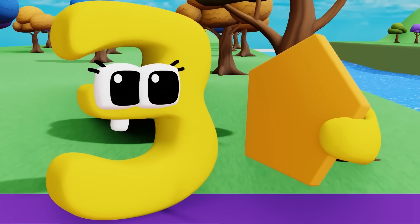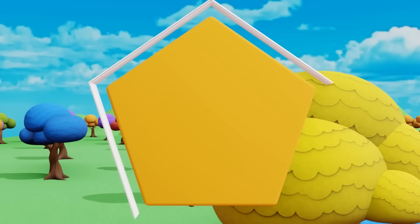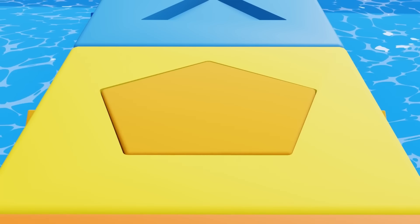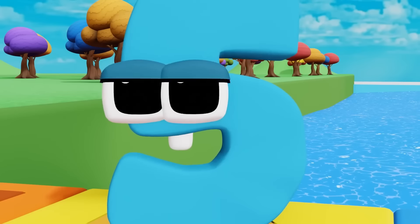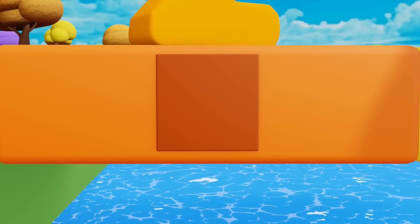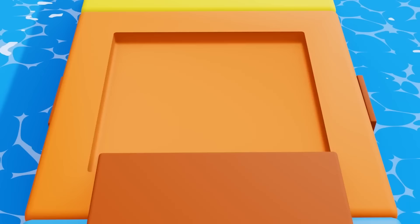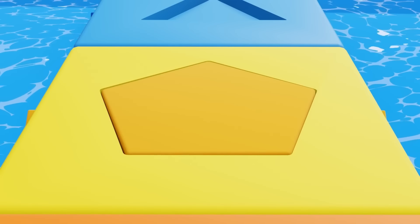Next is a pentagon, with one, two, three, four, five sides, and one, two, three, four, five corners. Pentagon. Tell me the pattern. The pattern is triangle, square, pentagon. Tell me again: triangle, square, pentagon. Yeah!